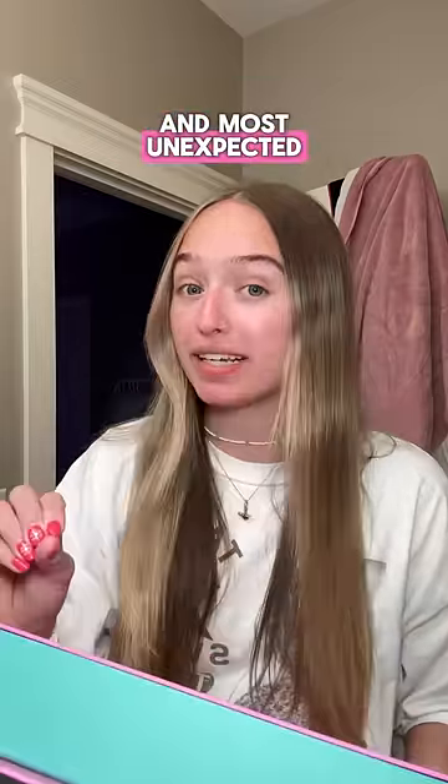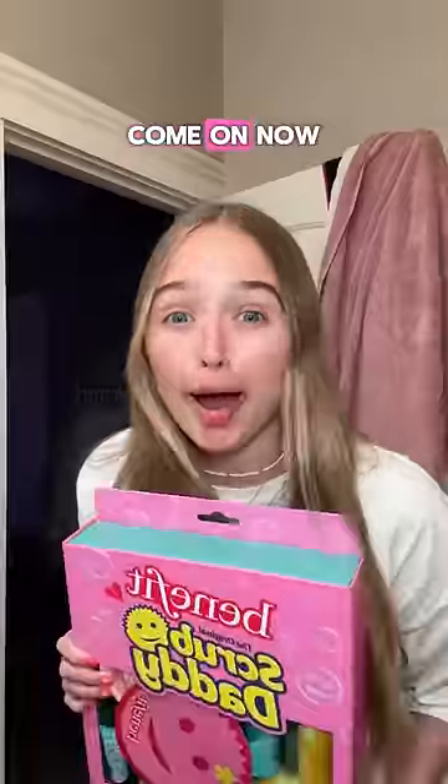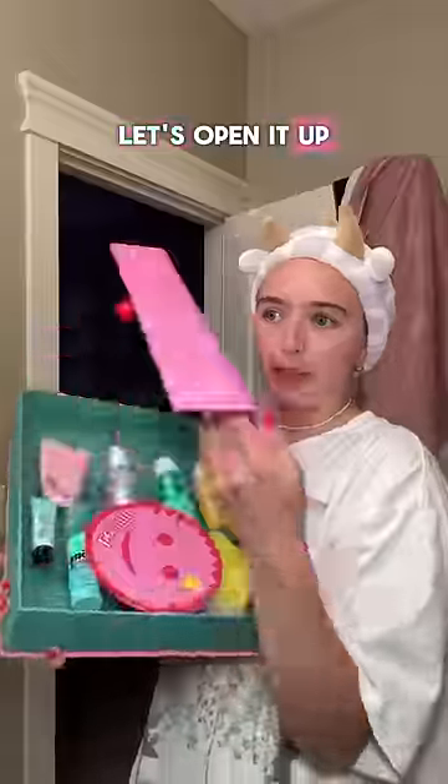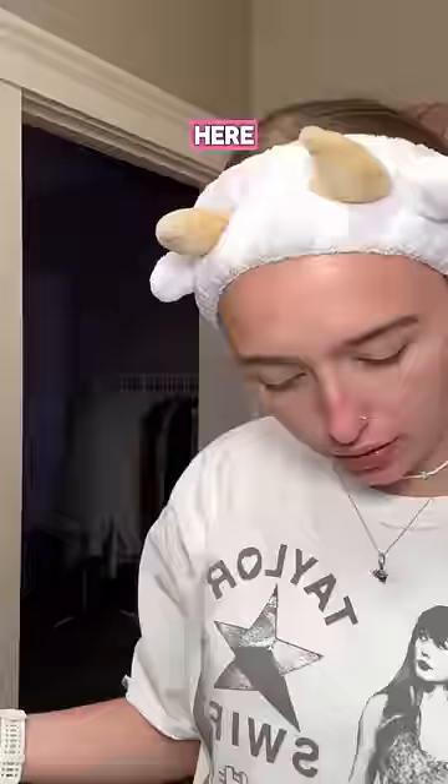I got the coolest and most unexpected thing in the mail today — Benefit x Scrub Daddy. Come on now. Let's open it up. I cannot believe this is real. A million and two things happening here.